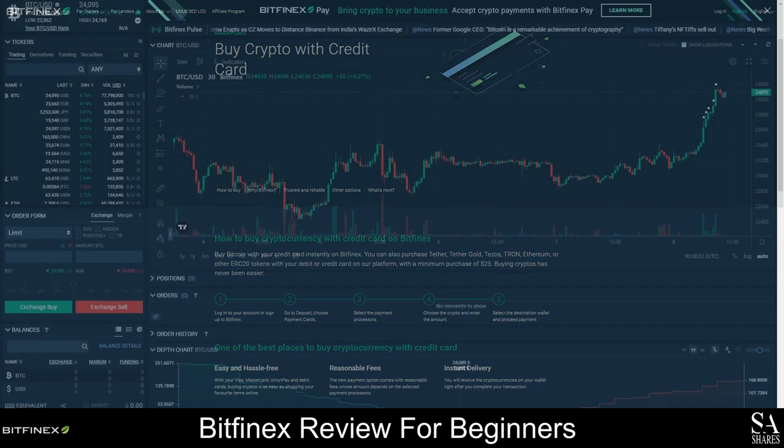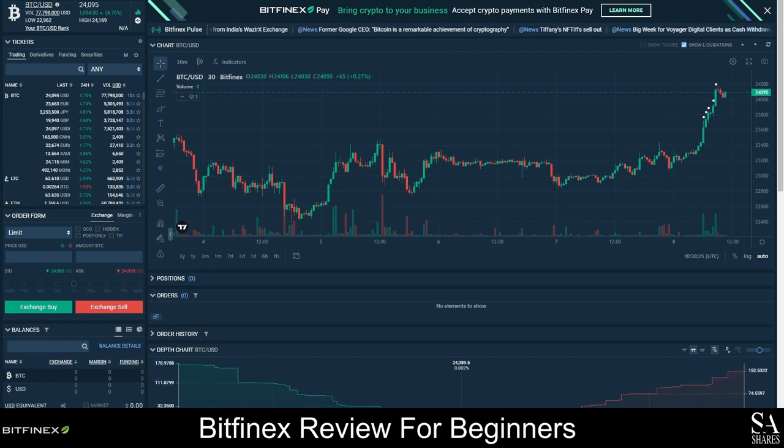The Bitfinex exchange offers an intuitive, user-friendly dashboard with order history, depth charts, positions, orders, analytics, and much more. There are several different order types that you can choose from, and additional features such as lending pro, Bitfinex borrow, staking, and the Bitfinex terminal can be accessed directly from the exchange. The exchange can be viewed without creating an account; however, you will need to create an account in order to buy crypto from Bitfinex and access the full range of features and products available to you.